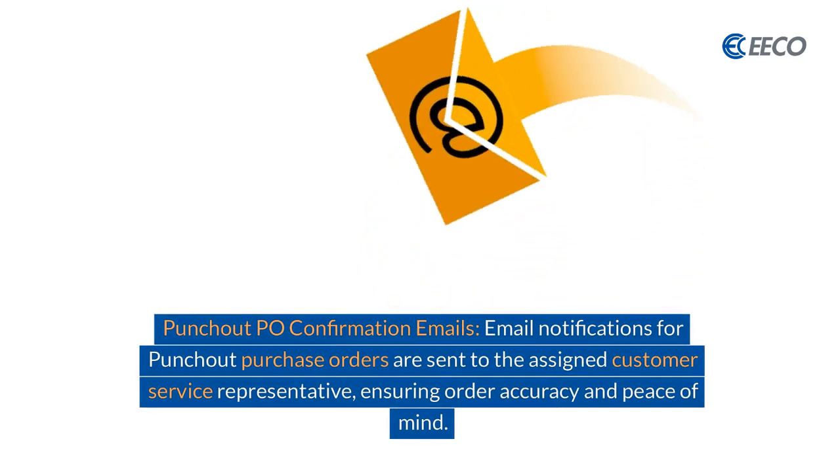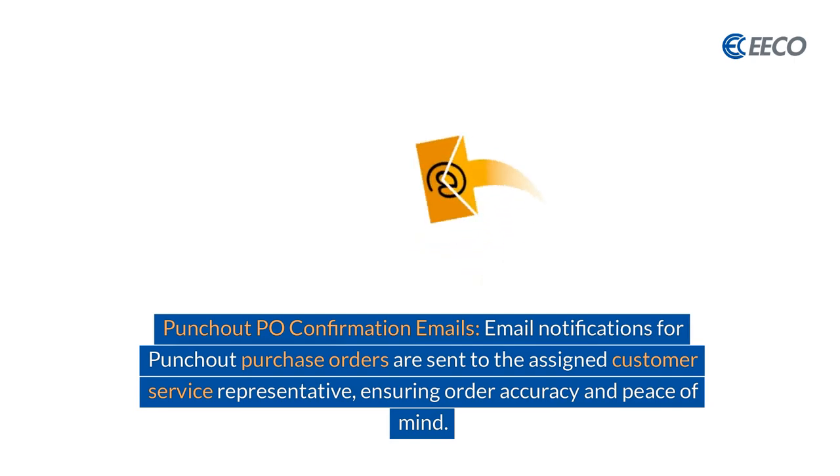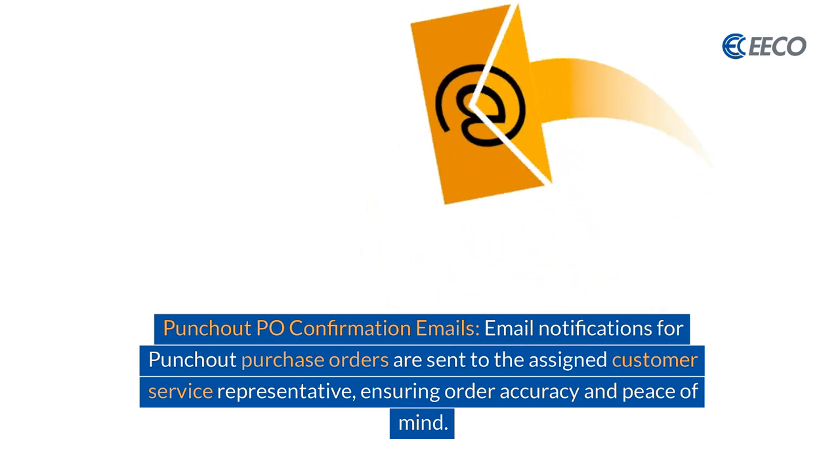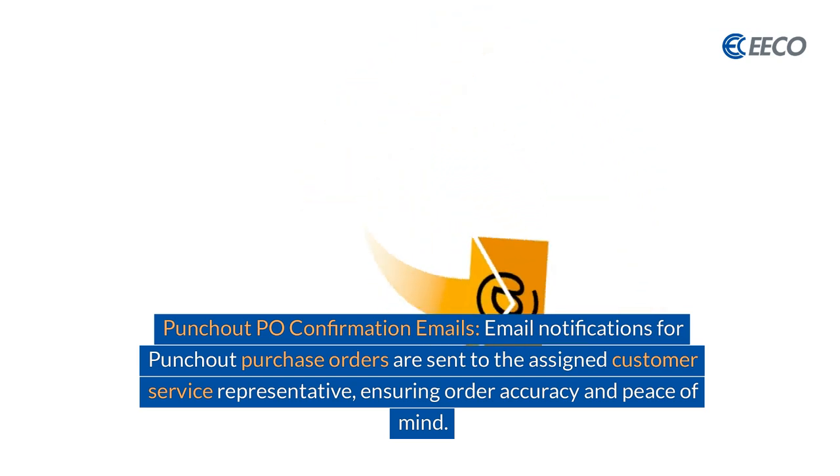An item that we're really excited about is PunchOut PO confirmation emails. These emails will go out for purchase orders that are sent through PunchOut to the assigned customer service representative. This will ensure order accuracy and peace of mind.